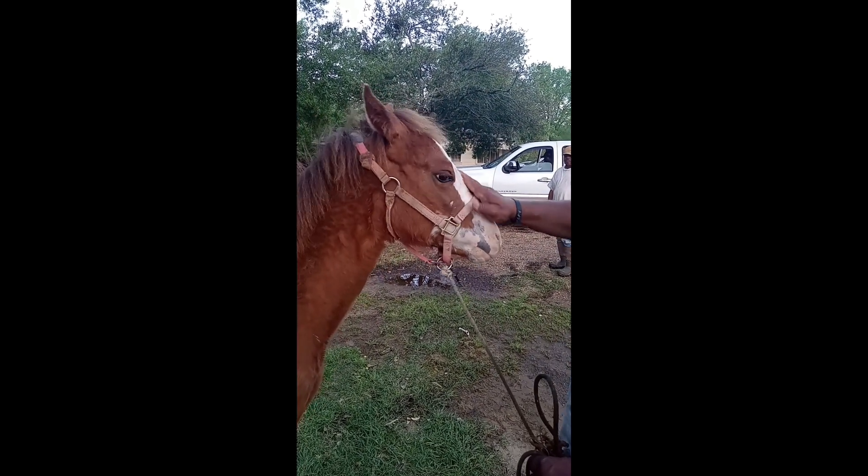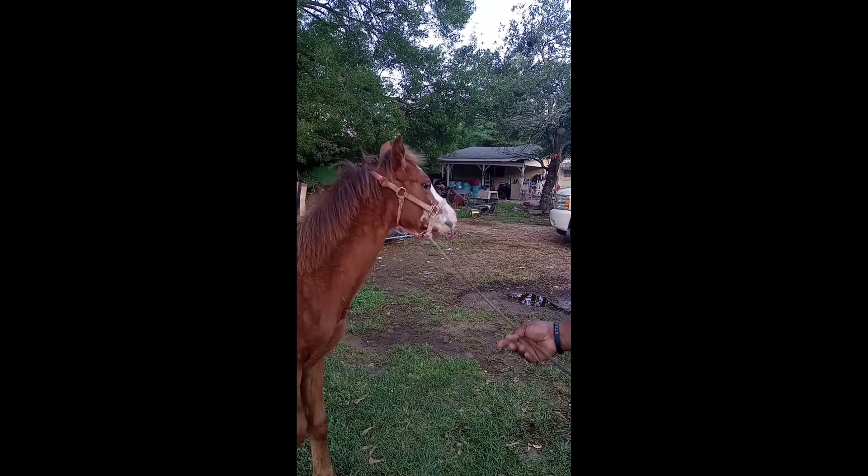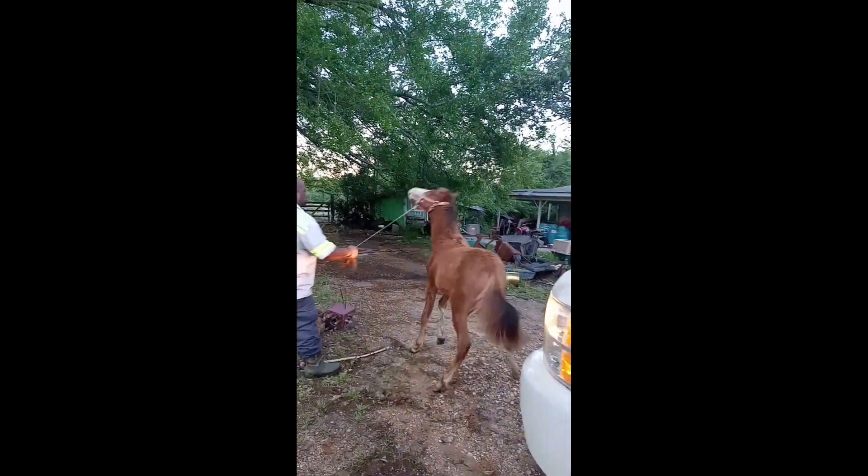We're trying to get her familiar with the human touch still. It's a progress — we've been working on it. She's only eight and a half months old, so she's not going to be ready until she's about two years old. As you can see, she fought so much that we're going to take her back into the stall at this point.